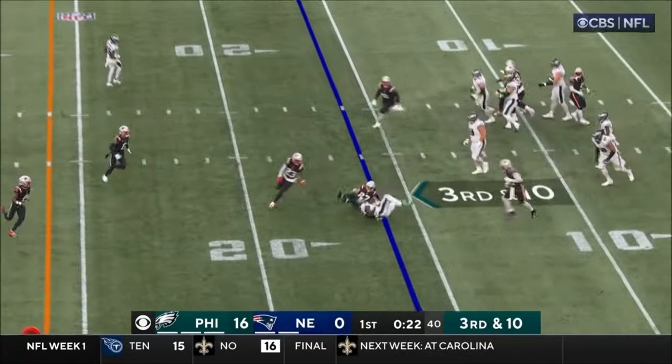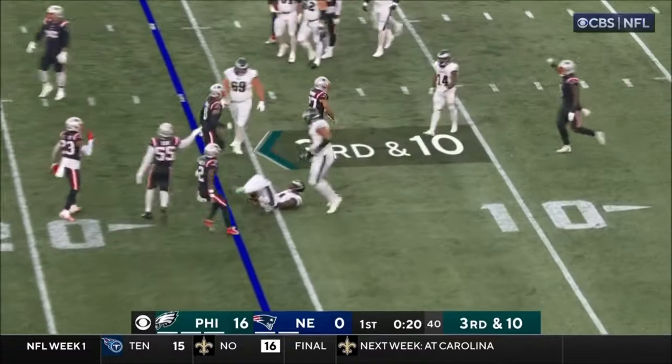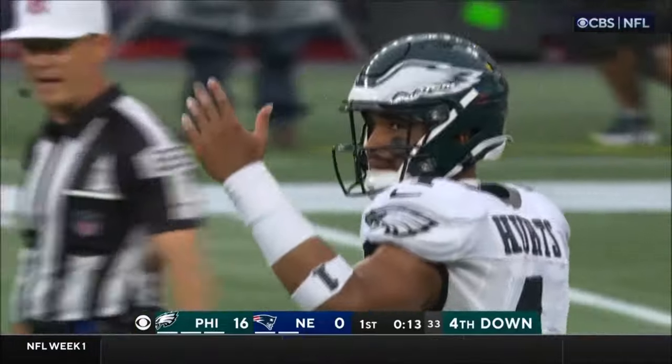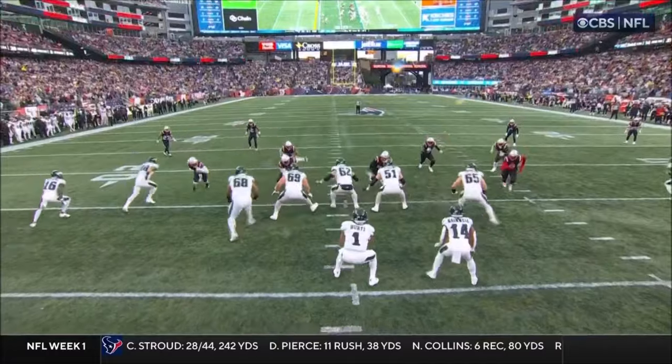Patriots bring it, gets picked up. Oh, what a tackle. What a great hit, delivered by Miles Bryant on A.J. Brown. And they're able to take the Eagles offense to the sideline.